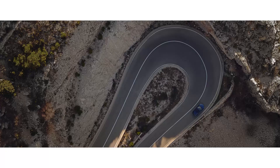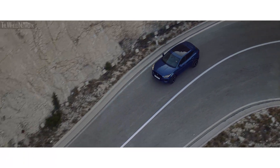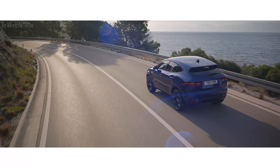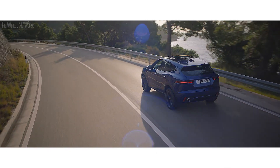The intuitive Jaguar all-wheel drive system ensures agile, composed handling and exceptional grip. While cornering, torque vectoring by braking gently applies the brakes to the inner wheels, providing greater traction.